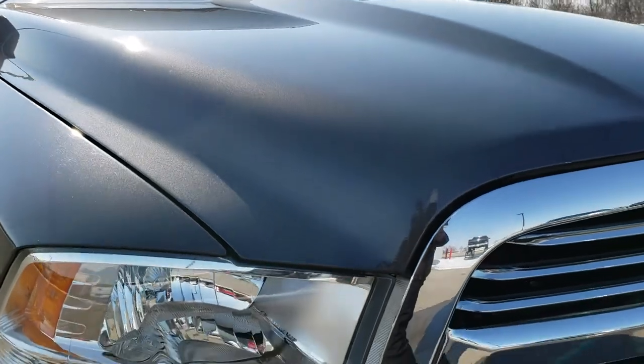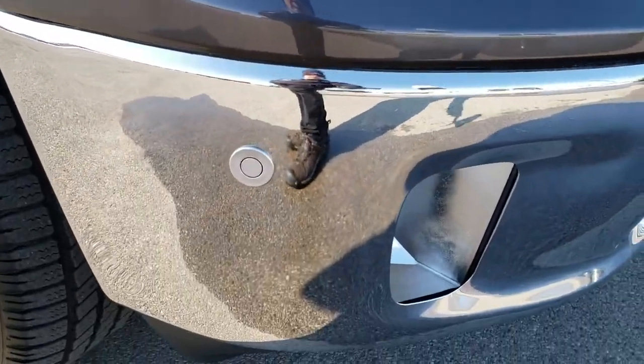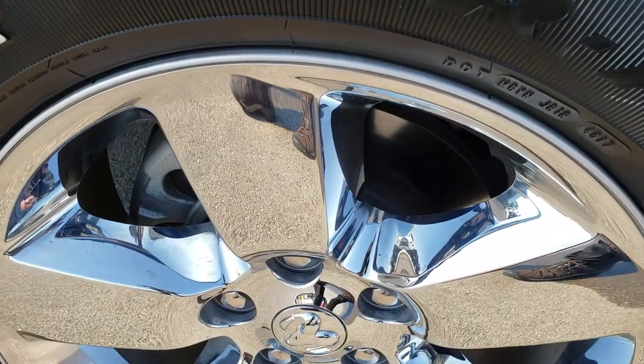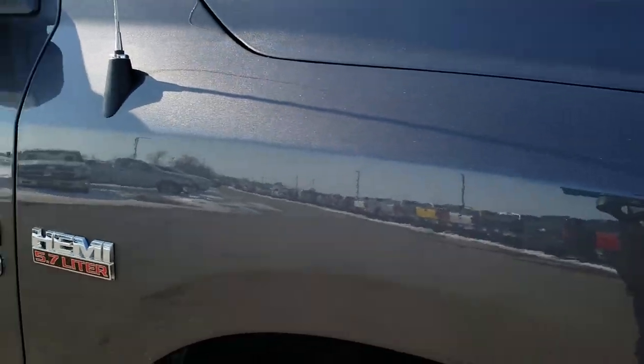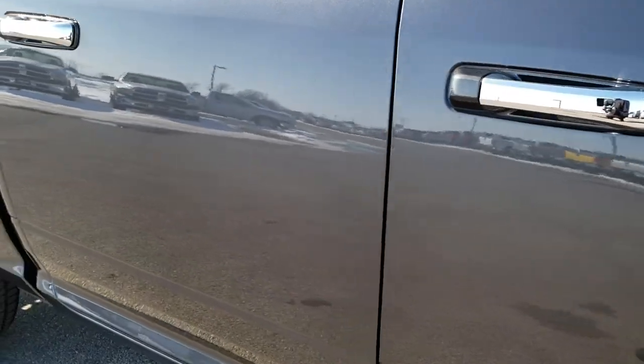Didn't see any dents or dings on the hood, chrome-trimmed grille, and the headlight lenses are nice and clear. Fog lights, front bumper sensors, passenger side rim with no scuffs or scrapes. And as you go down this side of the truck, you can see just how clean the body is, how reflective and mirror-like that paint is.